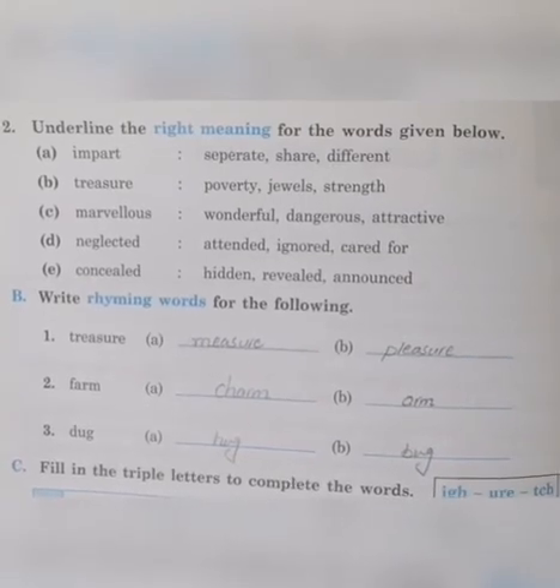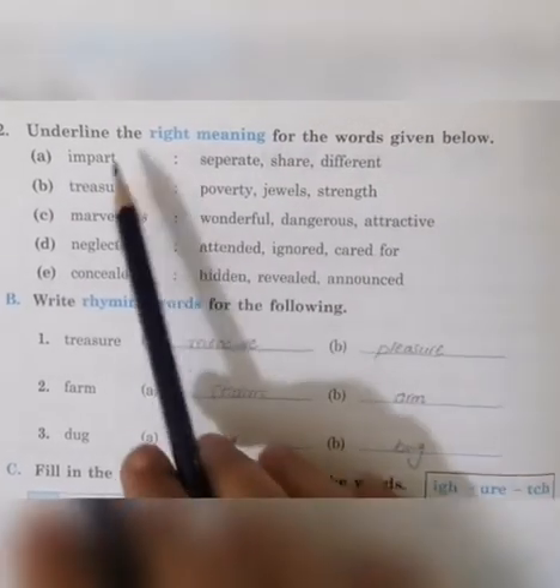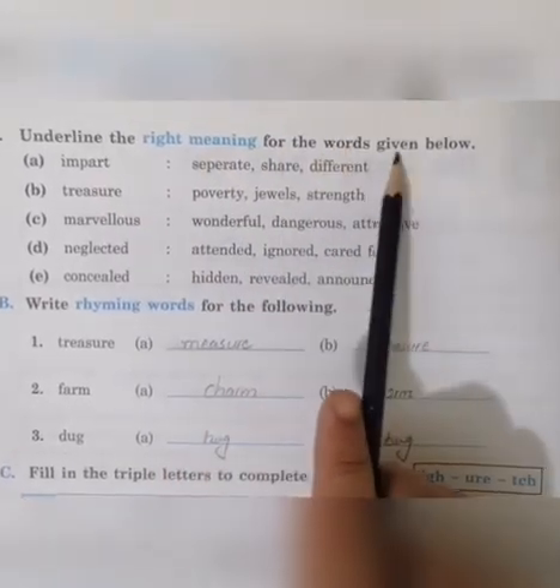Okay class, now we have to solve a workbook exercise on page number 8. First, underline the right meaning for the words given below.